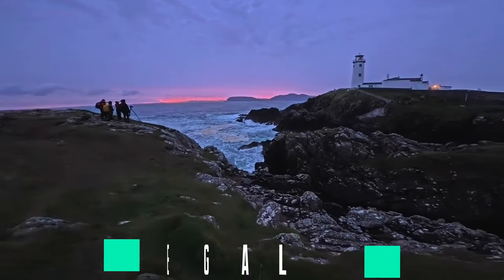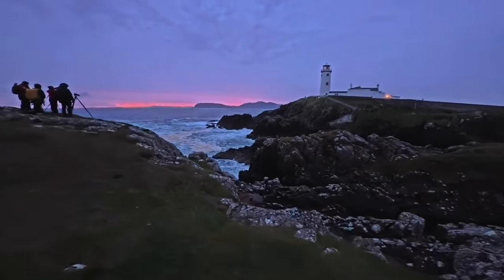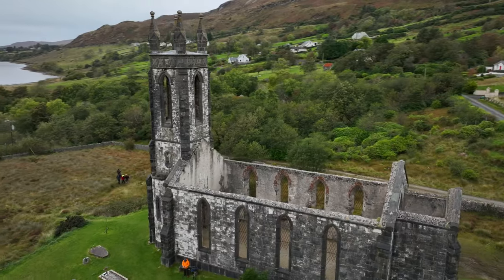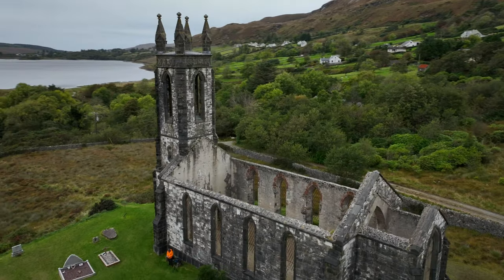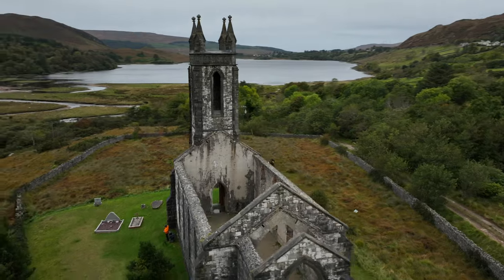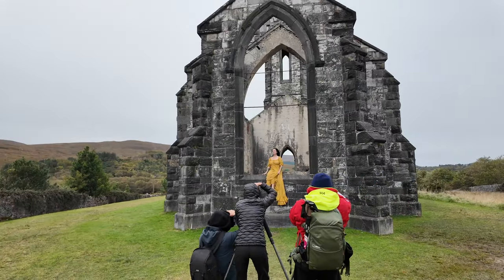Sunrise on day three began at Fannad Lighthouse and it was picture perfect — waves crashing against the rocks and the lighthouse bathed in morning light. The afternoon found us at the moody, picturesque Dunlewy Church, where Sarah had fallen in love with Ireland a year before, with more yellow dress shots and stunning compositions for the group.